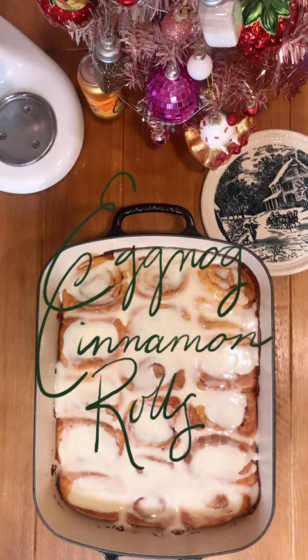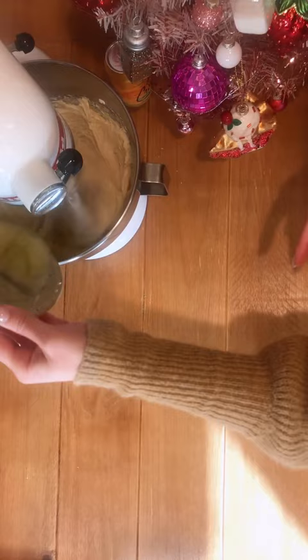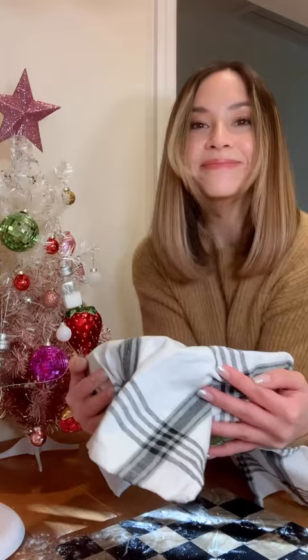Hi everyone, it's Malise and today I'm sharing with you the recipe that I love to make for Christmas morning: eggnog cinnamon rolls. Now you know me, I love to play up on the seasonal flavors, so the addition of eggnog is so good. And don't worry, if you're iffy about eggnog, it actually turns out way more subtle in this recipe than you think.